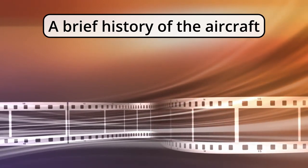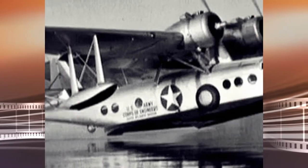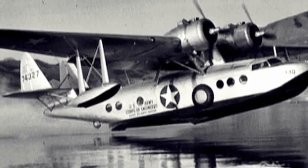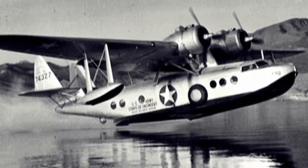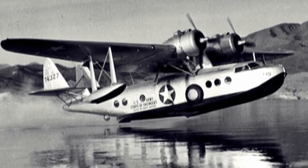A brief history of the aircraft. In 1935, aircraft designer Igor Sikorsky designed in the USA a two-engine amphibious passenger aircraft, the S-43, nicknamed "Baby Clipper" — a smaller version of the four-engine S-42 Clipper.